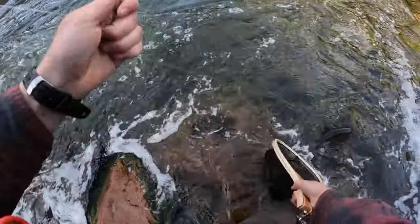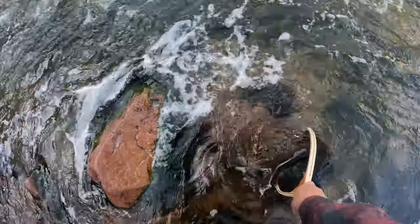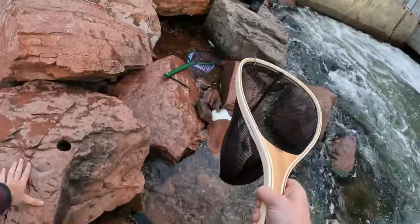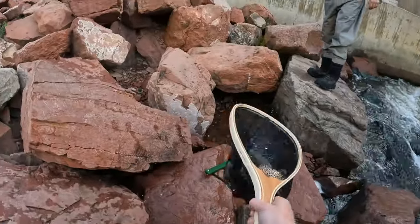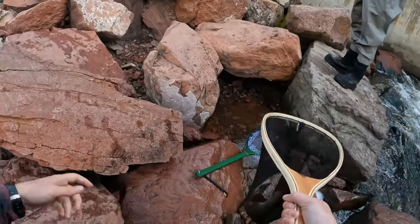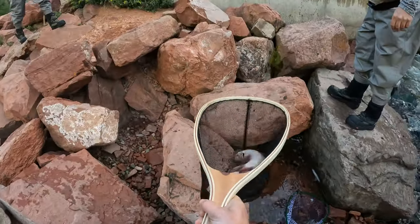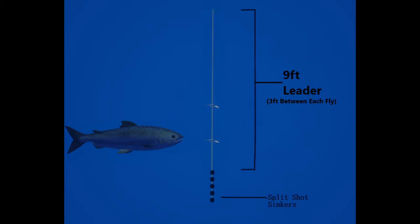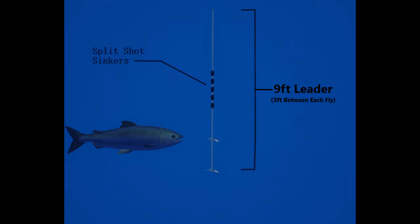Once we found out that mysis shrimp flies were the most effective bait, we headed back to Basalt and picked some up at the local bait shop. There are two primary ways to rig these up, both using a nine-foot leader line and split shots. For the first rig, put five or six split shots at the bottom for weight, then add a mysis shrimp three feet above the split shots, and another mysis shrimp three feet above that — this replicates how they naturally feed through the Toilet Bowl. The second rig is very similar but has the split shots at the top of the lure.